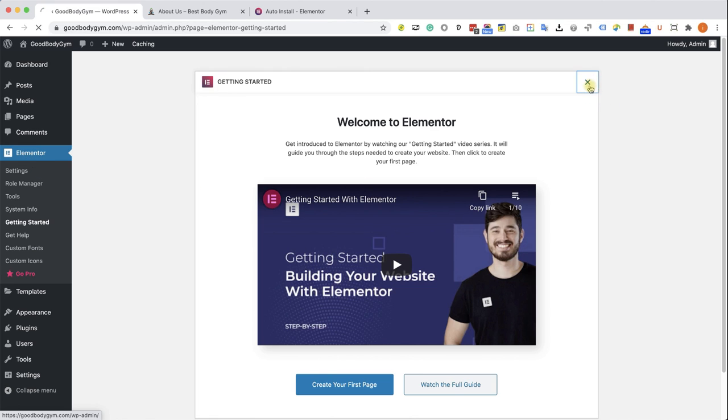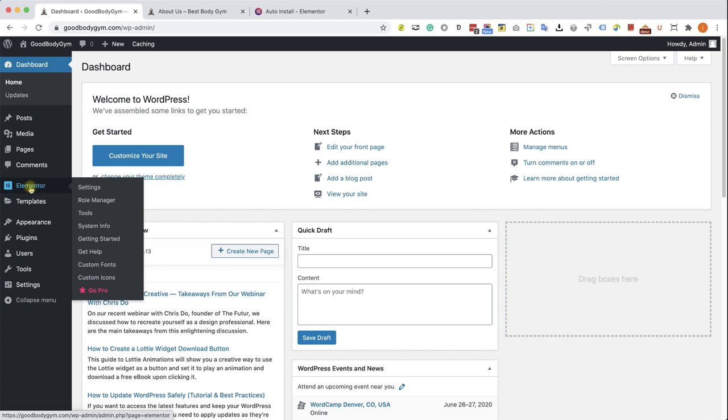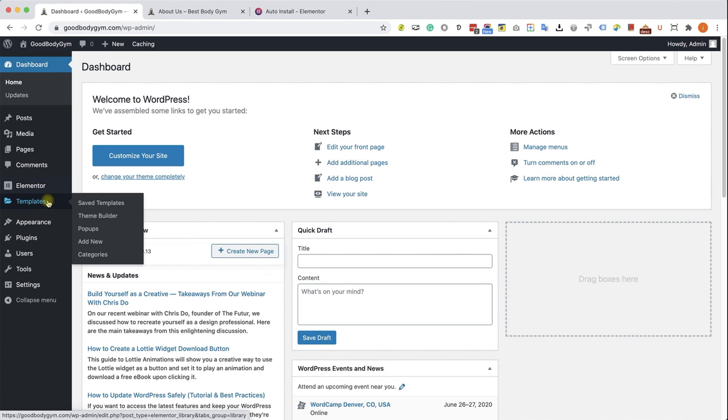After activating Elementor, we can see the Elementor tab added to our sidebar on the left with many options under it. Let's close the instruction video — we are not going to use it. We now have two new tabs: Elementor and Templates. Templates are design blocks that can be used on multiple pages. The header and footer of the website are templates that we will create only once and direct the website to display them on every page. The template feature is a feature of the pro version of Elementor.